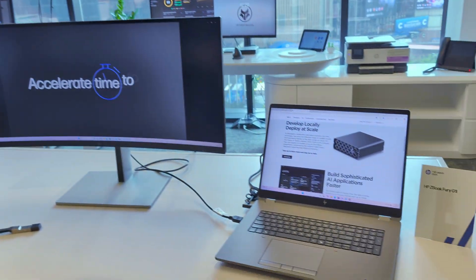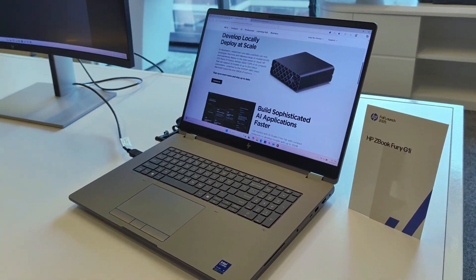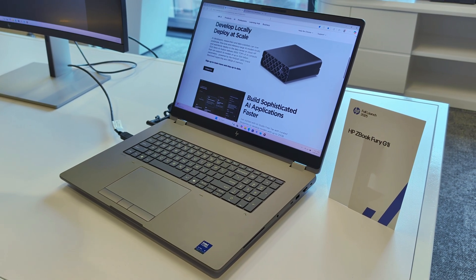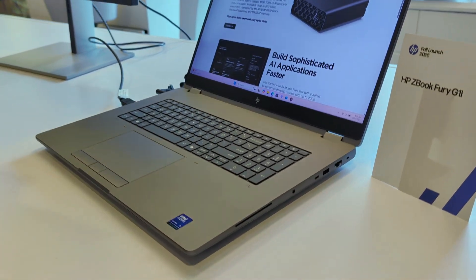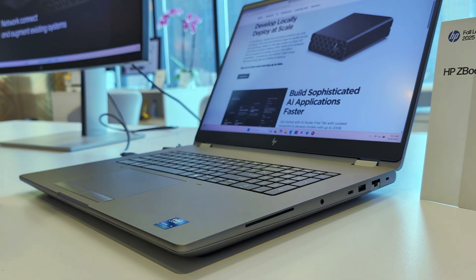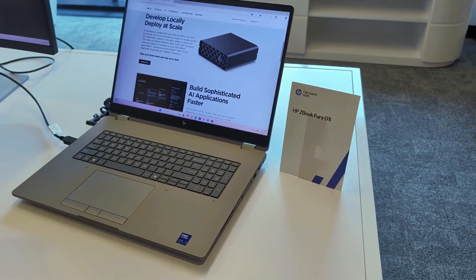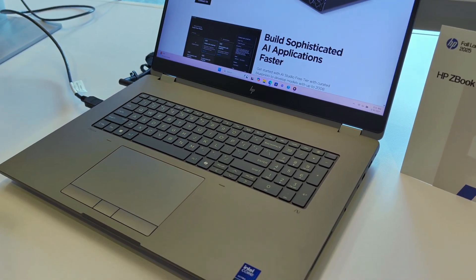We've got the smallest in our portfolio and now we have the beast of a mobile workstation. This is an 18-inch ZBook Fury. A lot of our customers are telling us they really wanted the performance of a desktop but wanted to be mobile with it. The 18-inch display uses the Intel HX architecture — a desktop-like architecture — up to an Ultra 9 CPU.